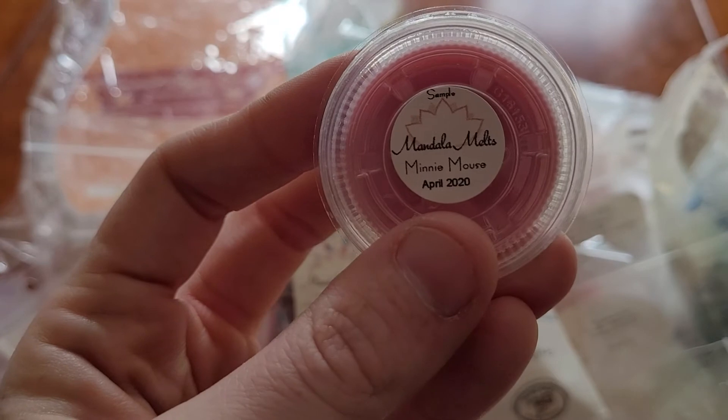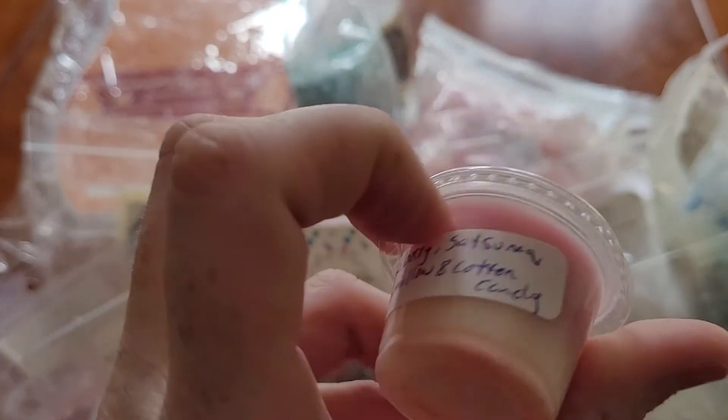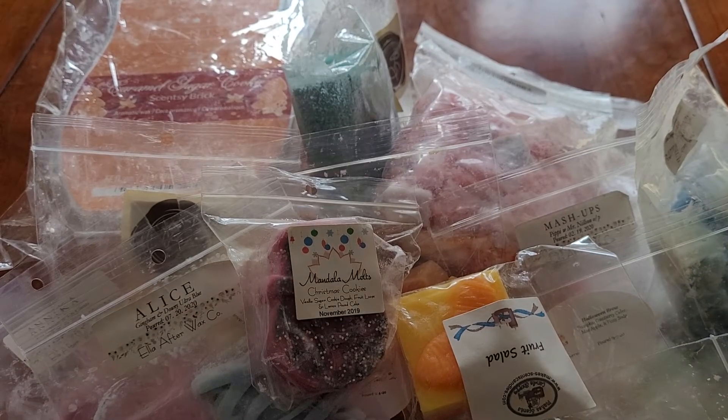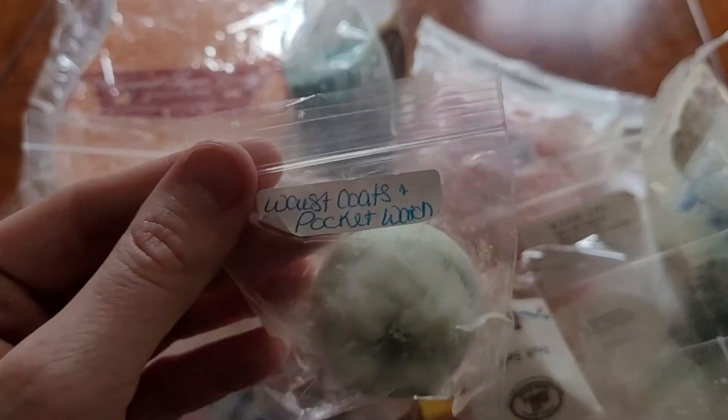Sun Shot from Mandala Melts — Mini Mouse, which is strawberry, satsuma, marshmallow, and cotton candy. Sorry guys, focusing and unfocusing. I got a sample from Ella After in Waistcoats and Pocket Watches.